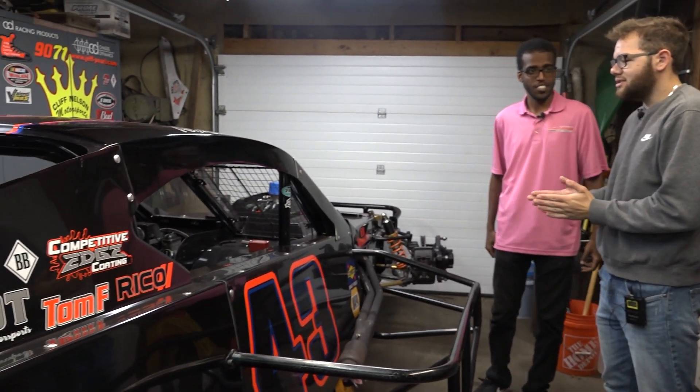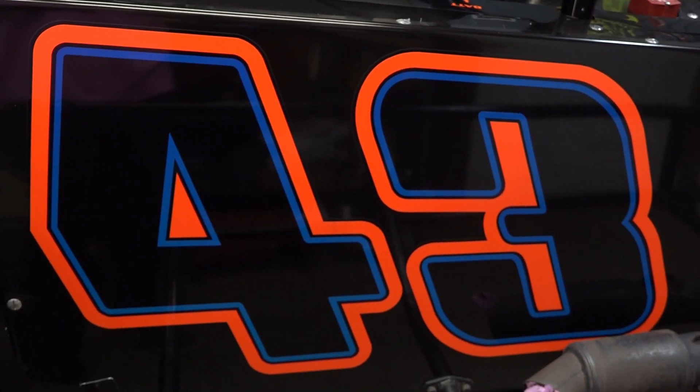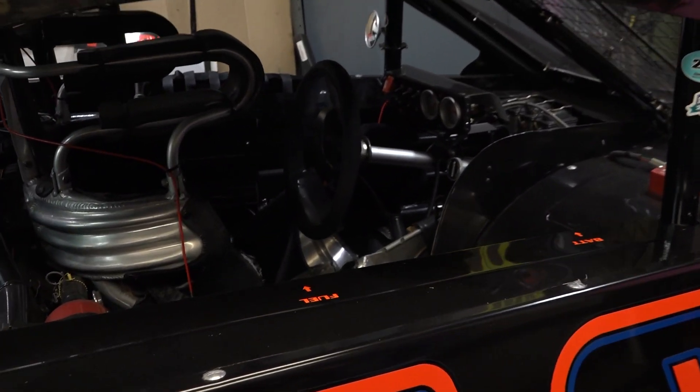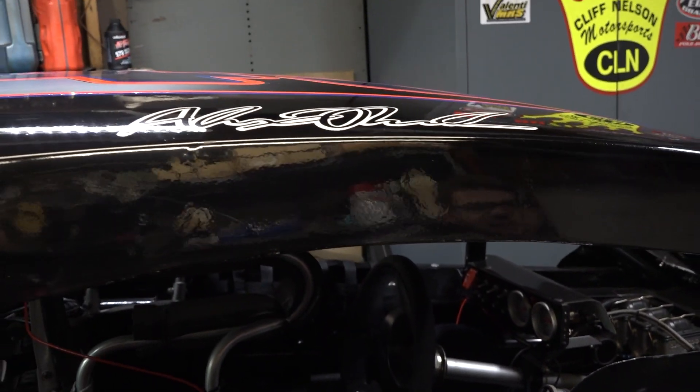We got a car right here to lead off. This is the 43 car — it's a Troyer car. I call it the T-Bomb, also known as the bomb because I don't like it sometimes. I run this car occasionally at Stafford and it's a good backup.